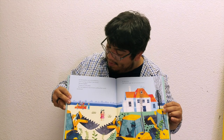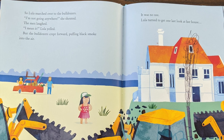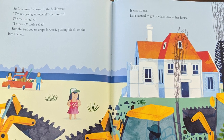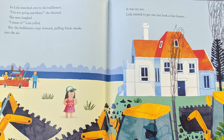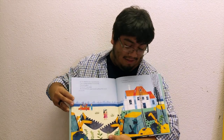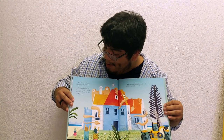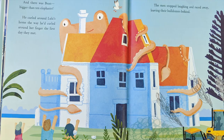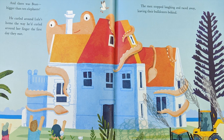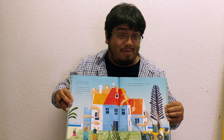So Lula marched over to the bulldozers. "I'm not going anywhere," she shouted. The men laughed. "I mean it!" Lula yelled. But the bulldozers crept forward, puffing black smoke into the air. It was no use. Lula turned to give one last look at her house — and there was Bean, bigger than ten elephants. He curled around Lula's home the way he curled around her finger the first day they met. The men stopped laughing and raced away, leaving their bulldozers behind.